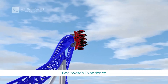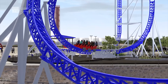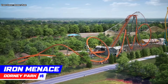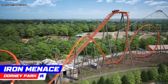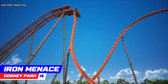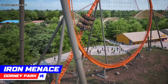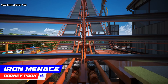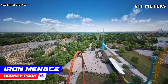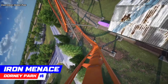The next coaster is the only one from Bolliger and Mabelard, known as B&M, on this top 10. Number 8, Iron Menace at Dorney Park. The Allentown, Pennsylvania park is finally getting a new coaster — and the best part is Iron Menace will be worth the wait. This B&M mini dive coaster looks beautiful and sports a very cool theme. It's actually going to open as America's first dive coaster with a drop right after the chain lift, which adds to the excitement of the 160-foot-tall coaster. Throughout the 2,169-foot-long layout, riders will experience four inversions and speeds up to 64 miles an hour.